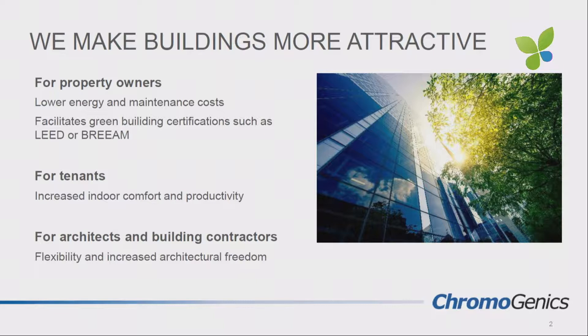Dynamic glass is where you can actually control the light and heat radiation coming in through the windows. It's like putting sunglasses on a building. When you wear sunglasses you don't even think about them — they're just there. You put the glass in the dark position and you can still look out, get an excellent view with great optical quality, but you block 90% of the heat radiation that would have entered the room otherwise.